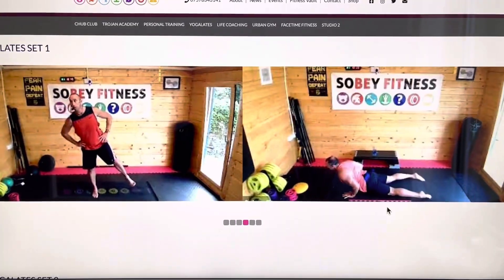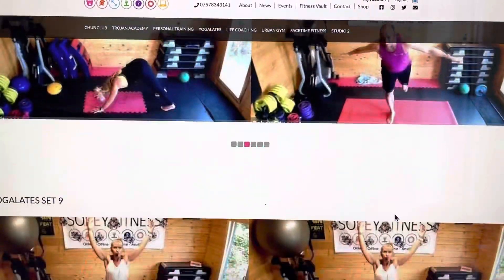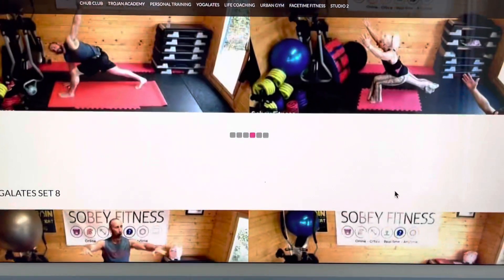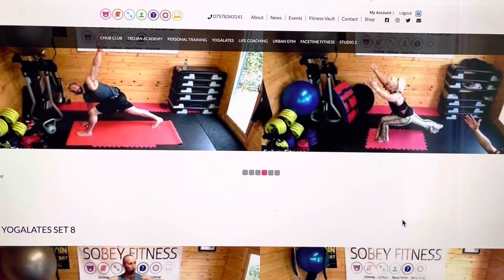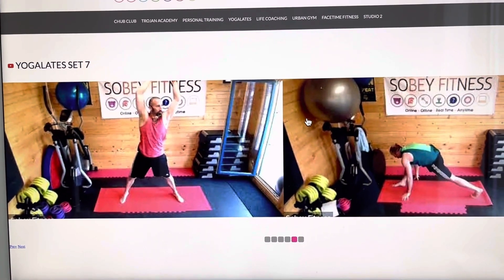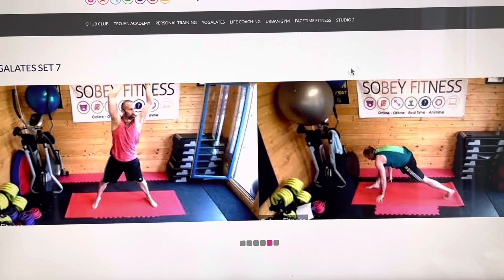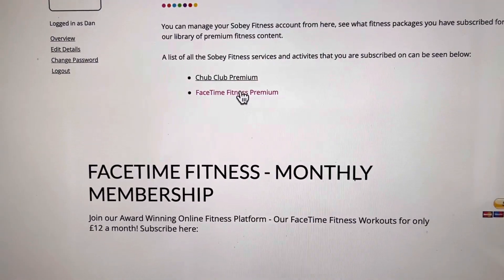At the minute I think there are 13 Yoga Light sets, each with 12 videos — so that's something like 150 videos on there. That's all part of what you get when you're on FaceTime Fitness.